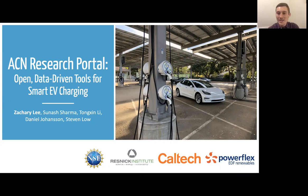Hello, my name is Zachary Lee. I'm a PhD student at Caltech, and I'm excited to present to you today our work on open data-driven tools for smart EV charging.